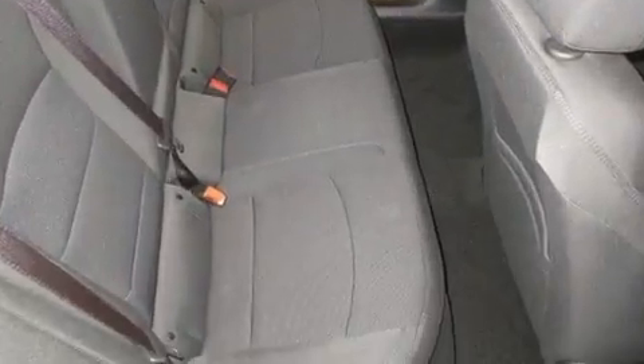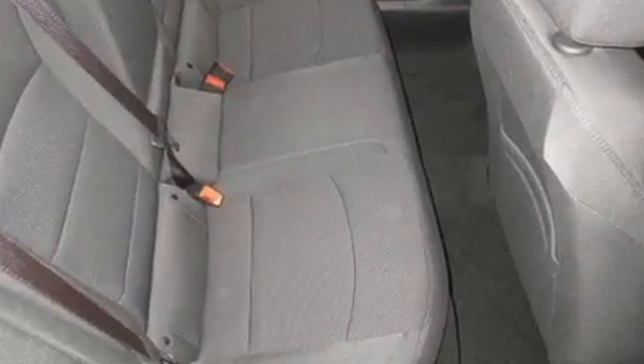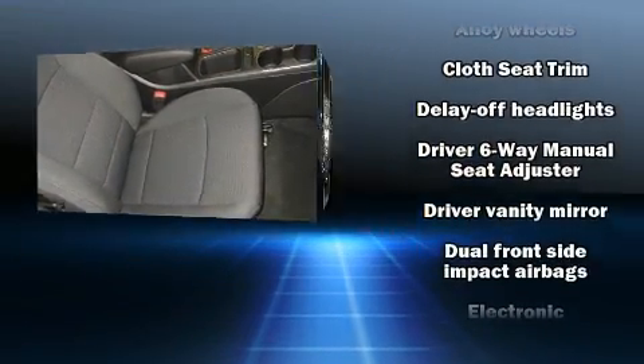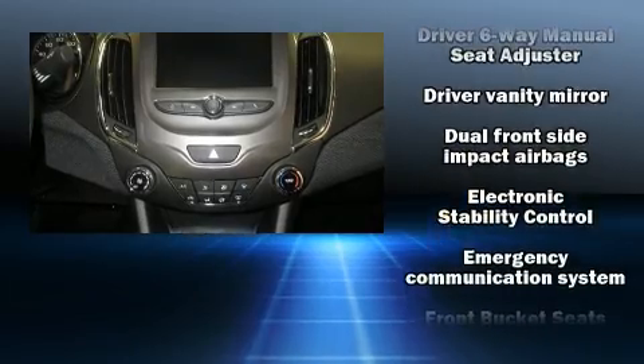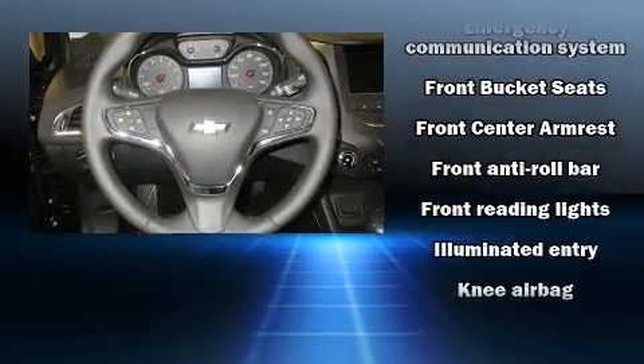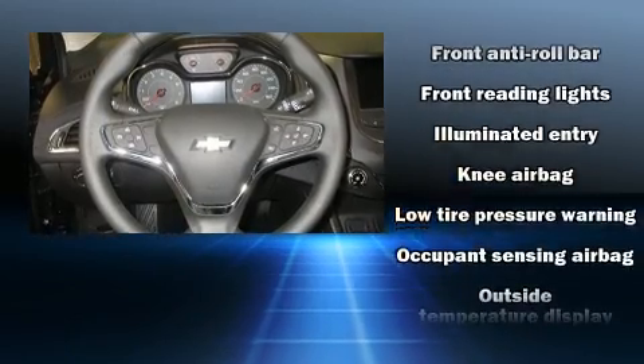Chevrolet ensures the safety and security of its passengers with equipment such as dual front-impact airbags with occupant-sensing airbag, front and rear side impact airbags, brake assist, a panic alarm, OnStar, and four-wheel disc brakes with ABS.